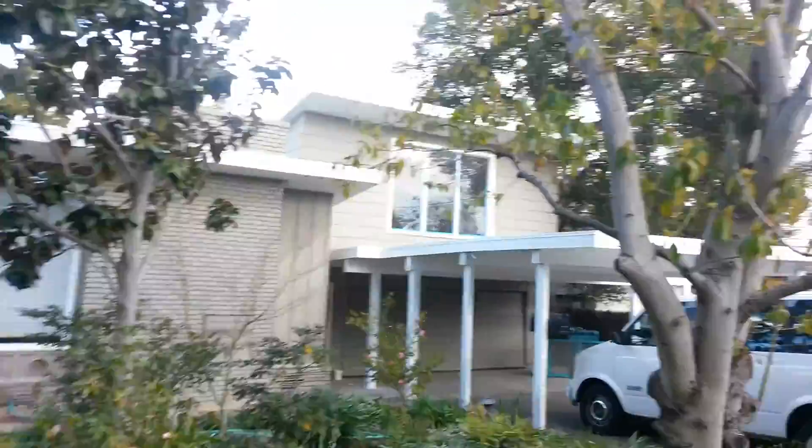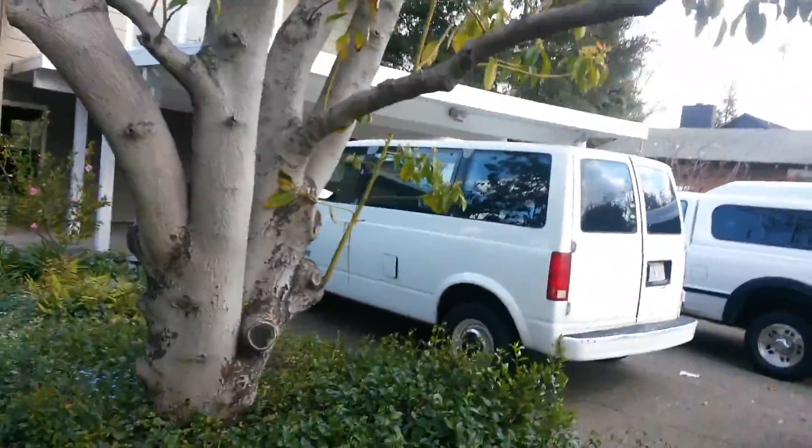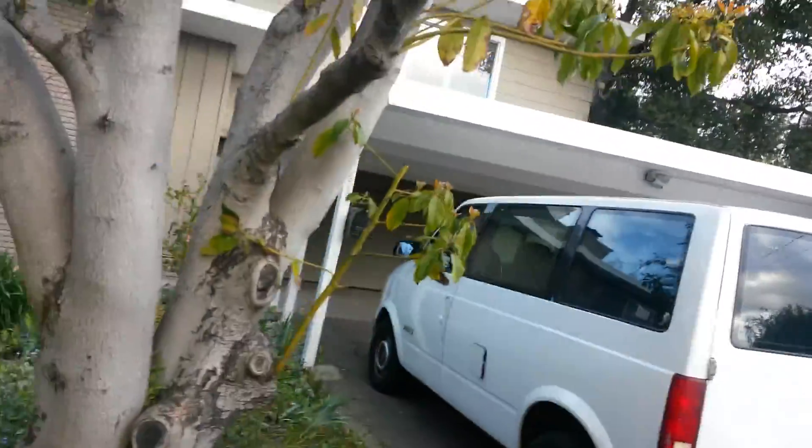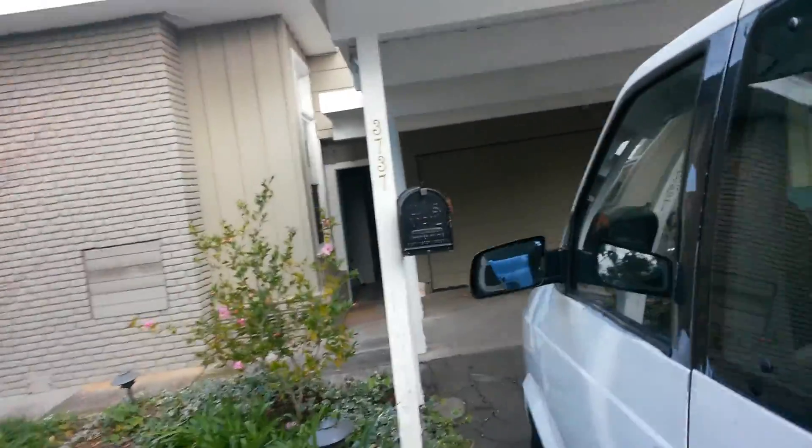There's Martine upstairs in the window working on the studio that's been painted. Floors look great. I'll walk inside — trying not to make it herky-jerky this time.